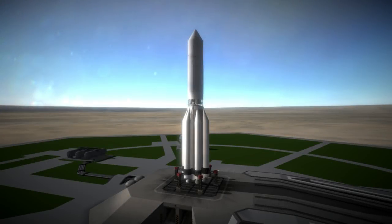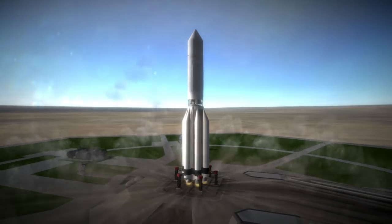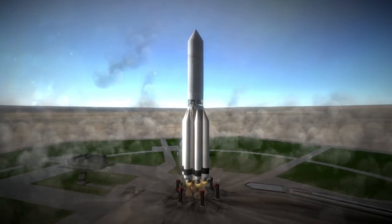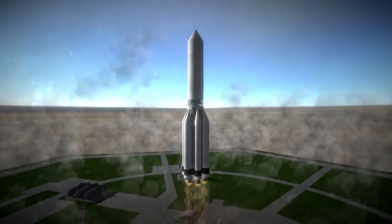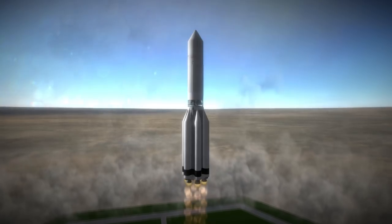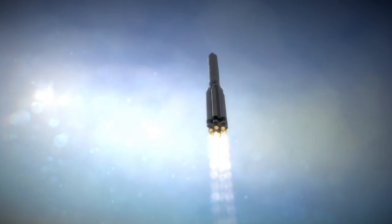Proton-1 was launched on July 16, 1965 at 11:17am UTC from Site-81 at Baikonur Cosmodrome. This was the first launch from Site-81, because the site was built for the UR-500 rocket which launched the Proton-1 satellite, and this was that rocket's first launch.